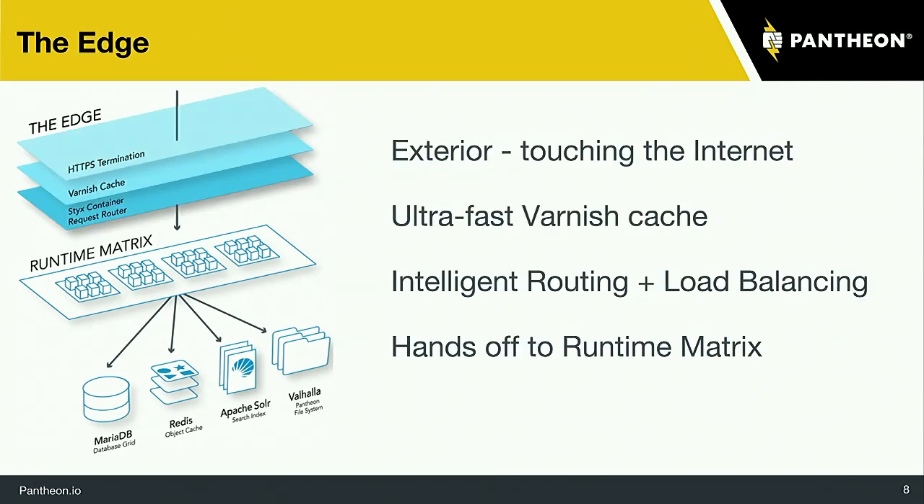Starting at the very top, we have the edge, which is where all the caching layer lives and where HTTPS lives. Thanks to our new global CDN, this lives at every point of presence. We have over 40 POPs — points of presence — all over the world through our relationship with Fastly. Whenever there's an update or change to your content, the Varnish cache gets pushed out to each of these POPs so that visitors get content from the POP closest to them, resulting in very fast response times.